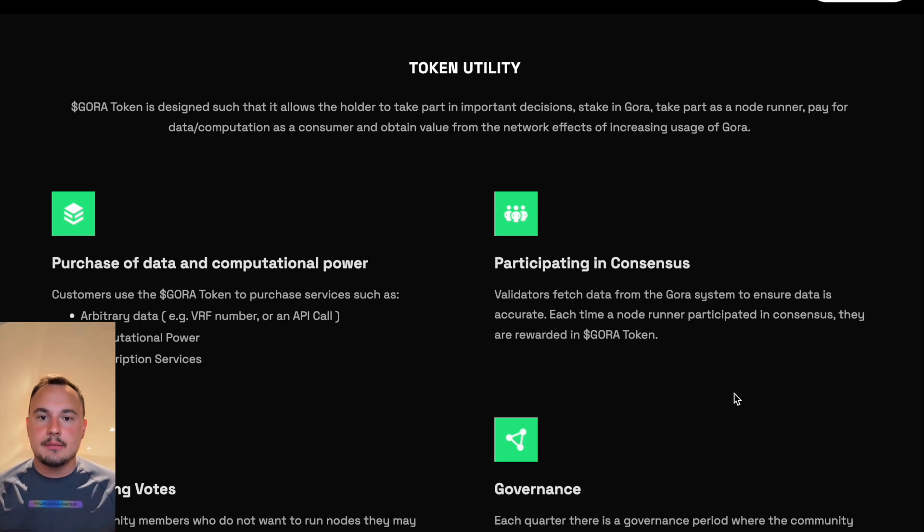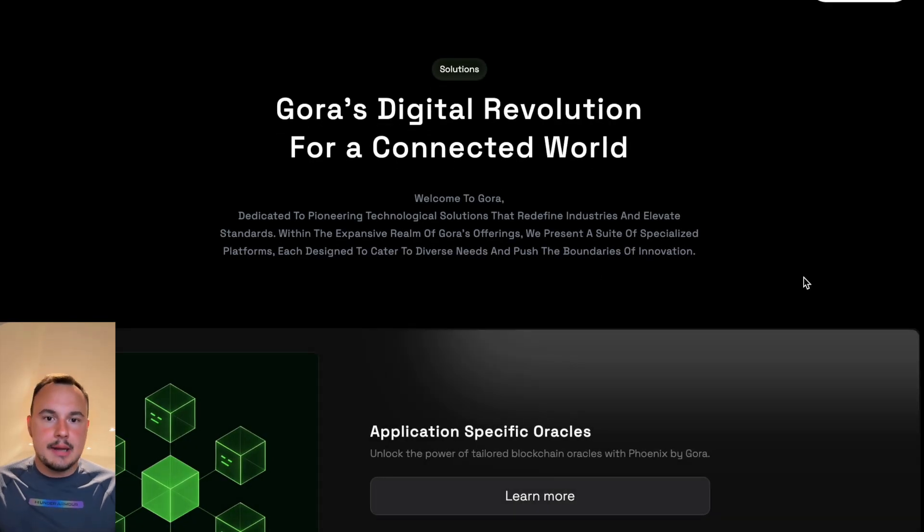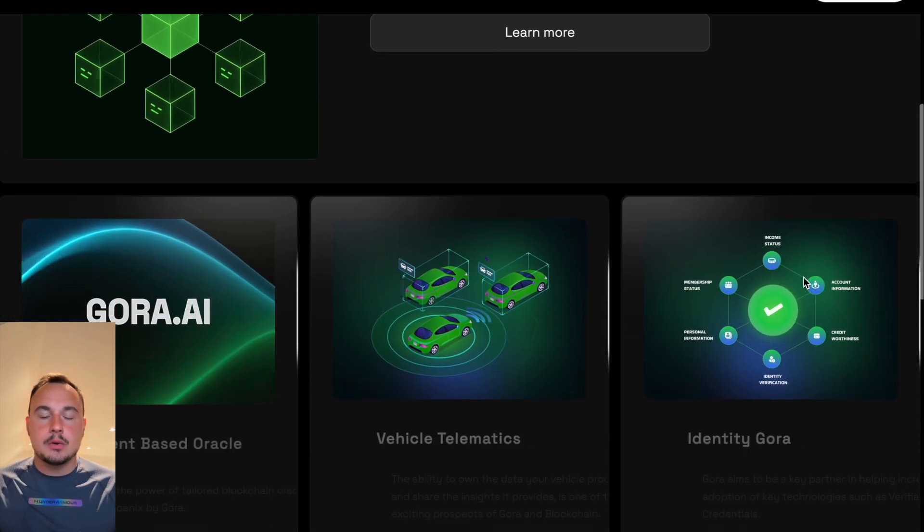Multiple node operators independently verify data, ensuring accuracy and resilience against manipulation. Gora's integration with multiple blockchains means developers aren't locked into one ecosystem — they can deploy on Ethereum, Polkadot, Solana, or any compatible chain, making it a versatile solution for the multi-chain future.